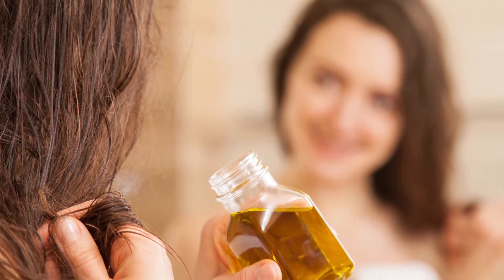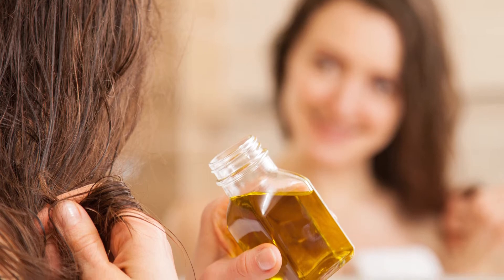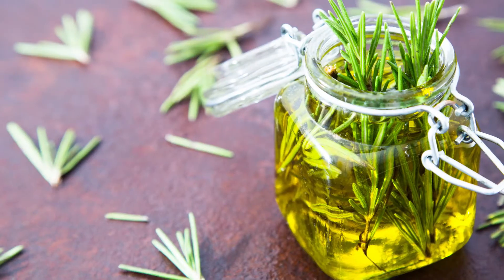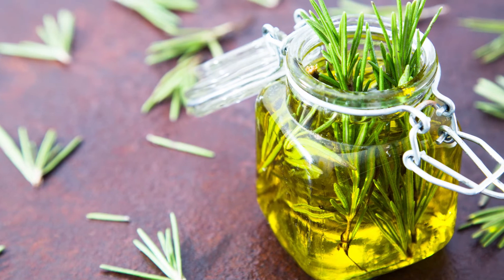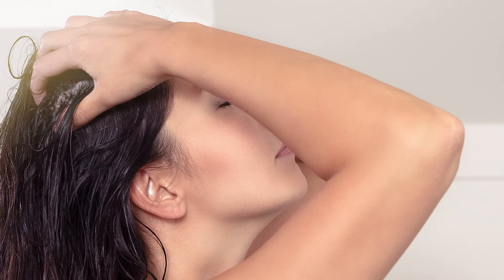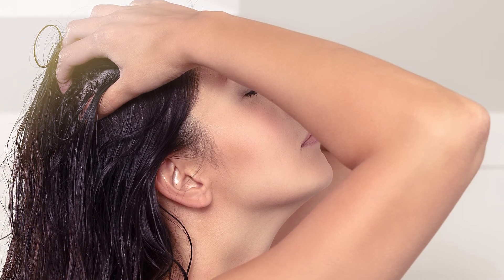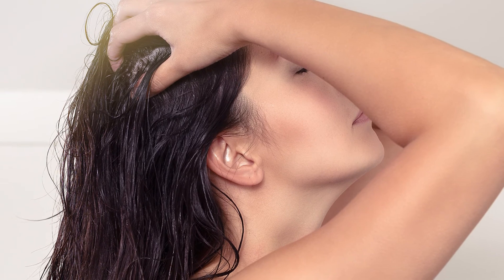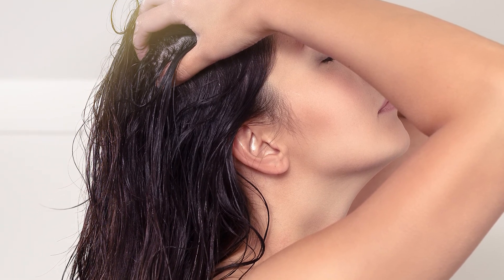The second is the simple rosemary hair growth oil. For this you will need 5 ml of jojoba oil and 8 drops of rosemary. Combine your carrot oil with your rosemary essential oil. Using your fingertips, rhythmically massage the oil onto your scalp and roots. Start from the root of your scalp, then move to the sides and finally to the back of your head.